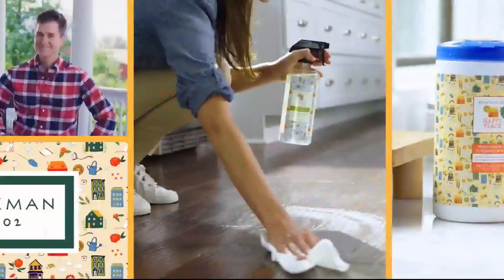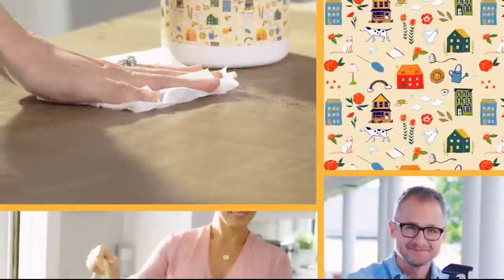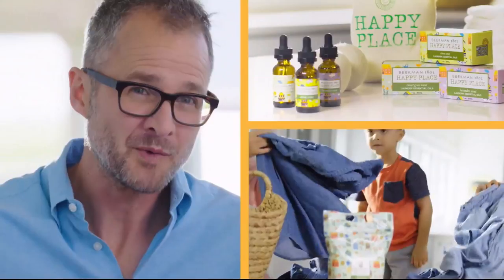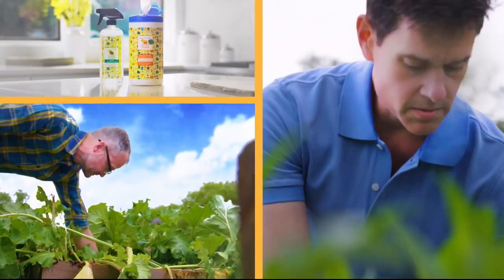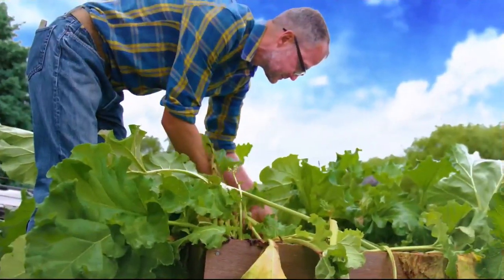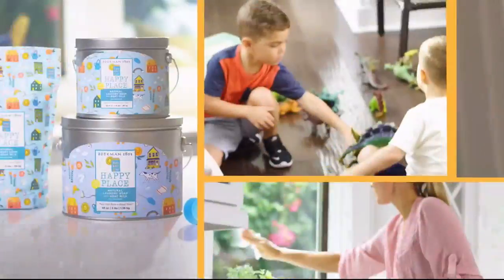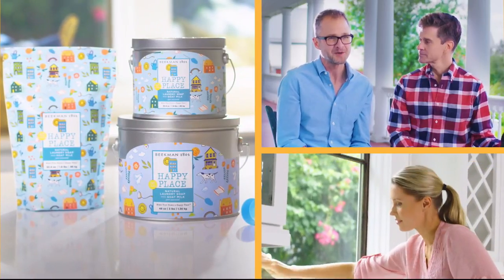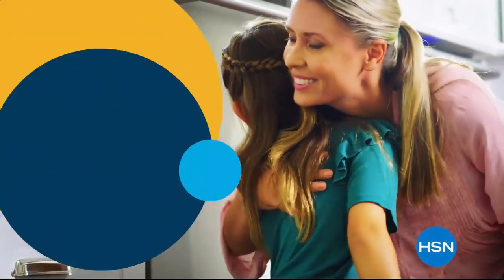Our Happy Place cleaning products are made with plant-based ingredients, which means less chemicals in your house, which will make it a happy place. We chose plant-based ingredients so you're not breathing in fumes — you're not putting as many chemicals where your kids and your pets are touching them. There are a lot of great benefits to cleaning with our Happy Place products. If we can get your home clean, that's what makes your home a happy place.